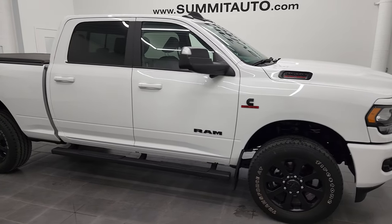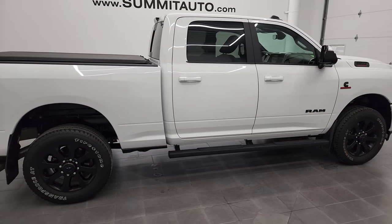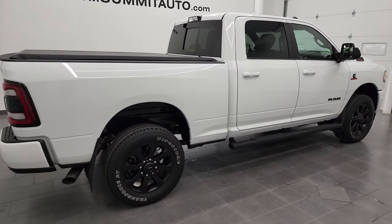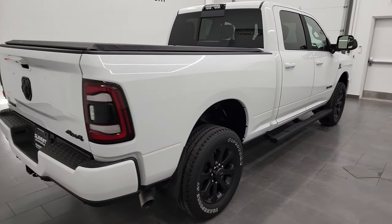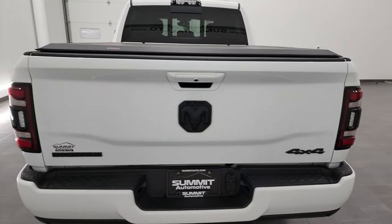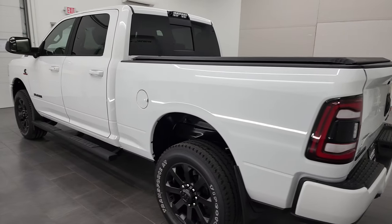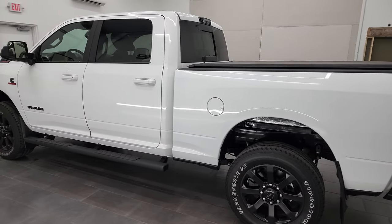Hey, this is Brett and this 2020 Ram 2500 Crew Cab Short Box Bighorn Level 2 Night Edition is stock number 12976Z. We are here at Summit Automotive in Fond du Lac, Wisconsin, your new and used heavy duty truck and Ram headquarters.